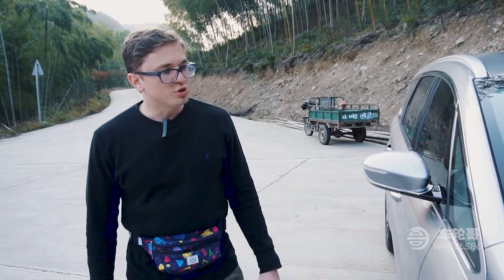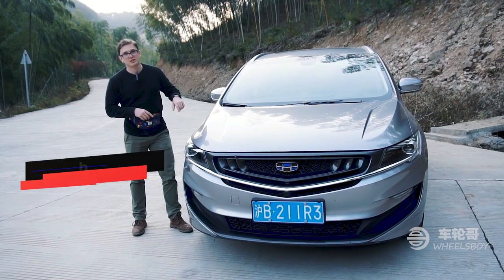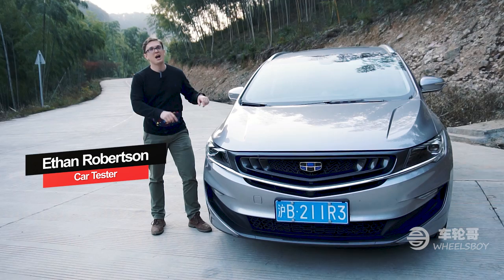Welcome everybody. I've got a really good treat for you today. This is the brand new Jili Jiajie, that would be Jili's first MPV and China's first hybrid MPV.